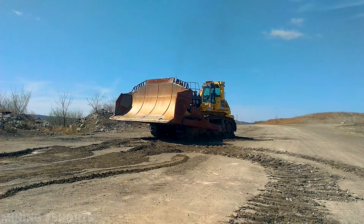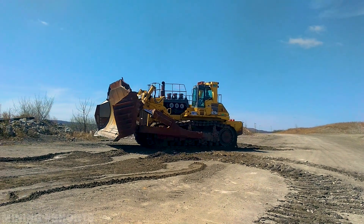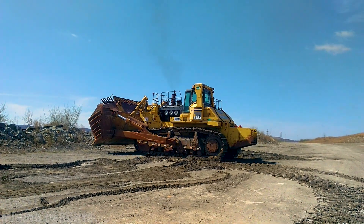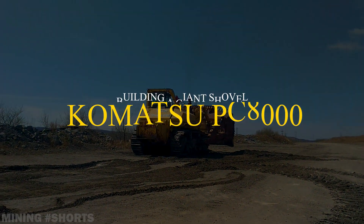But forget about the challenges — Komatsu's D575 still stands as one of the most remarkable feats of engineering ever produced by any equipment manufacturer. While only a few units remain operational today, this colossal dozer undeniably holds its place among the most iconic and fascinating mining machines ever built.